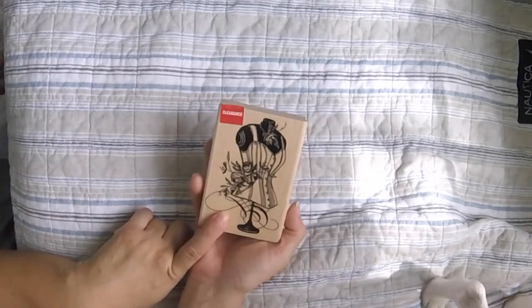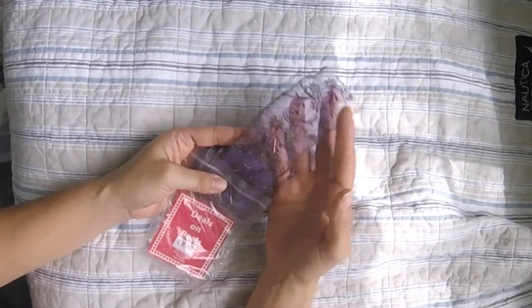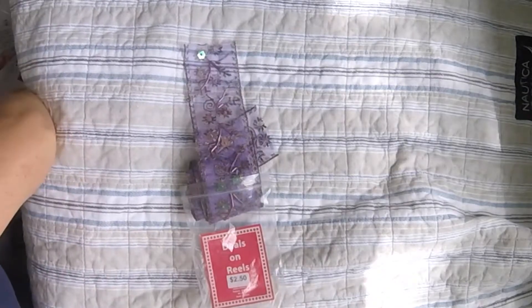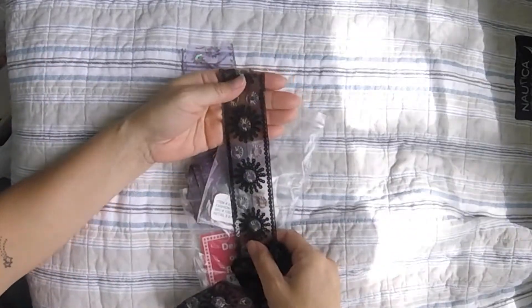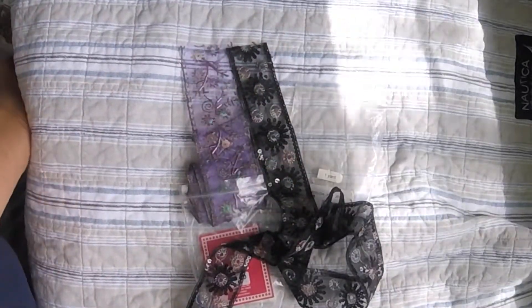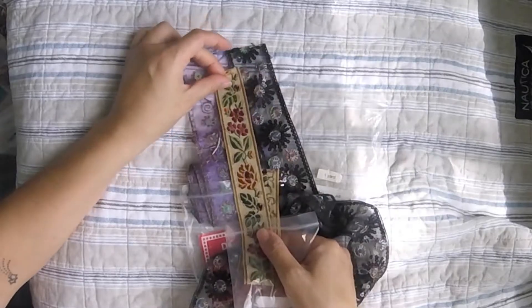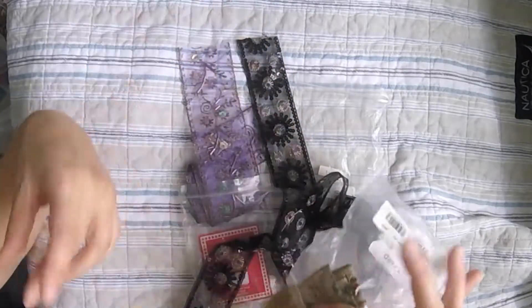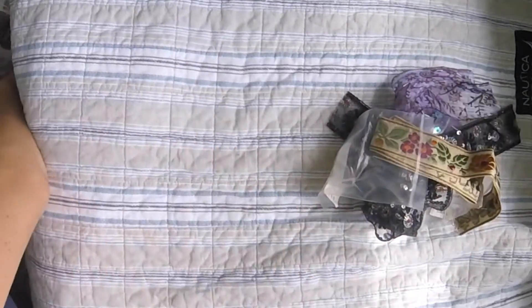I got this pretty trim for $2.50 — it's a yard of it — and I got a black one too, also $2.50. I took them out yesterday because I was looking at them. I got another trim too, and I love this one. They kind of all go together, and this one was $2.99, so not bad.